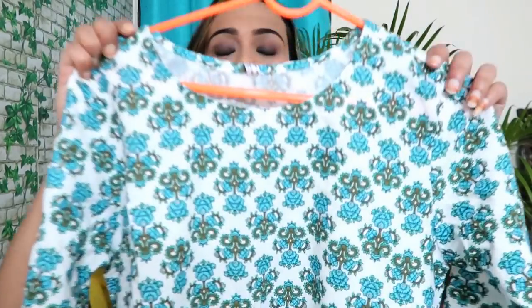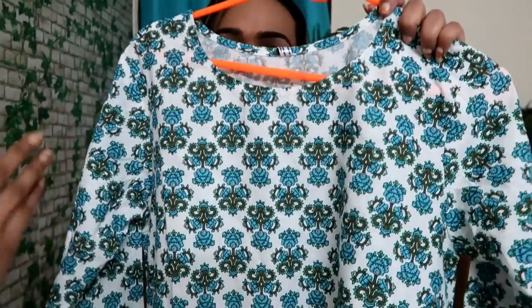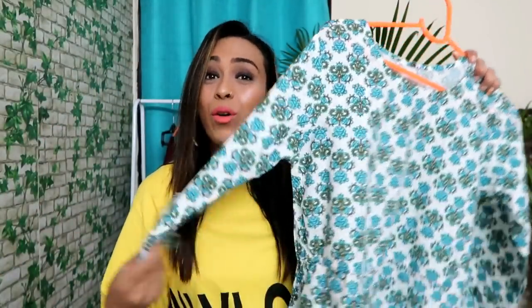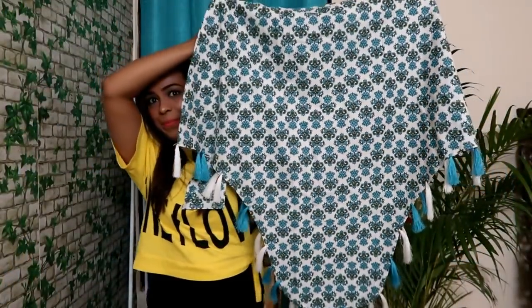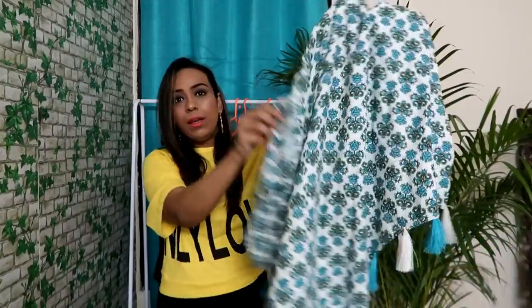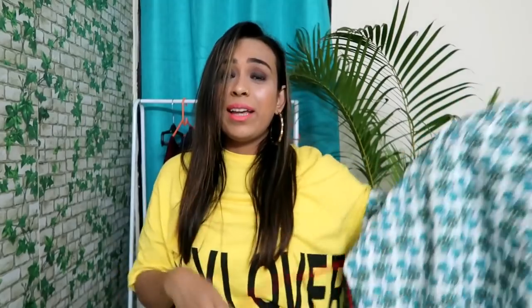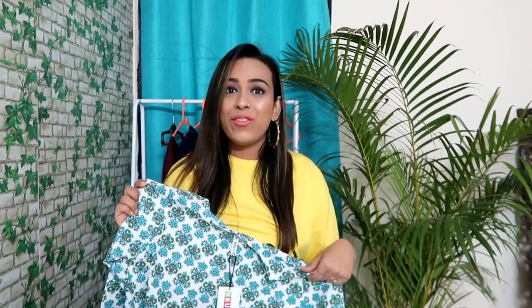We are going to start with party wear. This is my first kurti — it has a printed blue and white design with three-quarter sleeves. It looks very summery. The shirt has a tassel detail underneath the design, and the back has the same print and cut. It ties for a good fitting at the back. This shirt is very stylish and looks perfect for parties and daily use. The material is cotton, size medium. The material, design, and look are all very good — I 100% recommend this shirt.